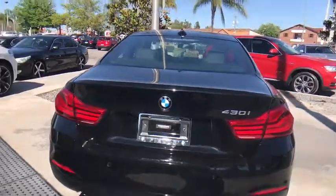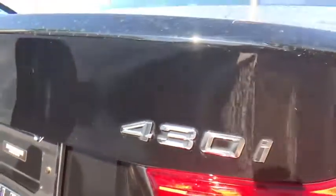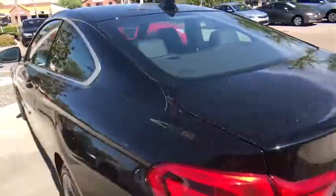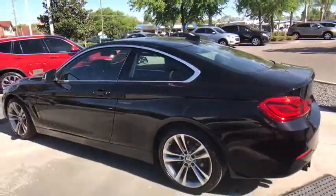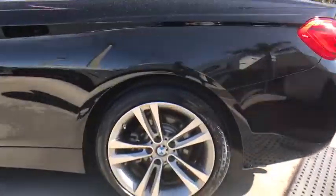Keyless entry, stability control, traction control, anti-lock braking system, steering wheel audio controls, backup camera, power passenger seat, Bluetooth, leather wrapped steering wheel, adjustable steering wheel, power steering, auto dimming rear view mirror, keyless start.